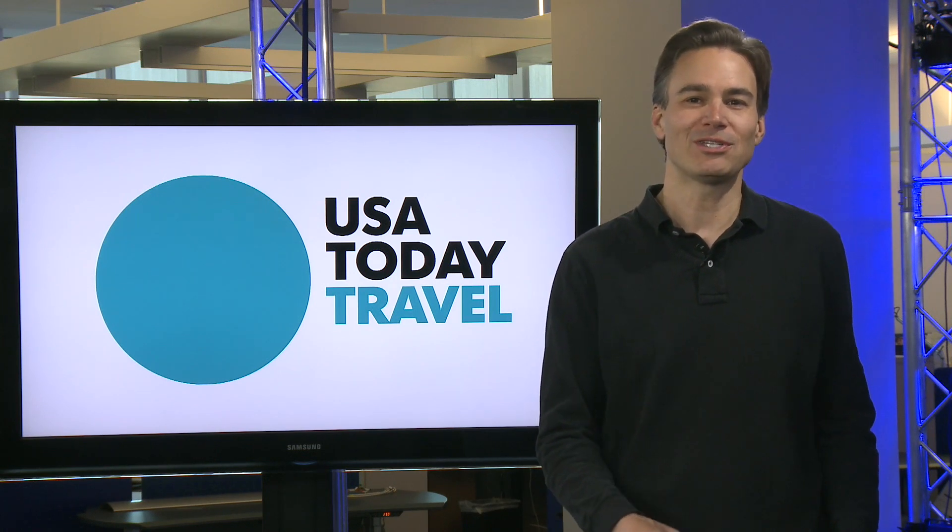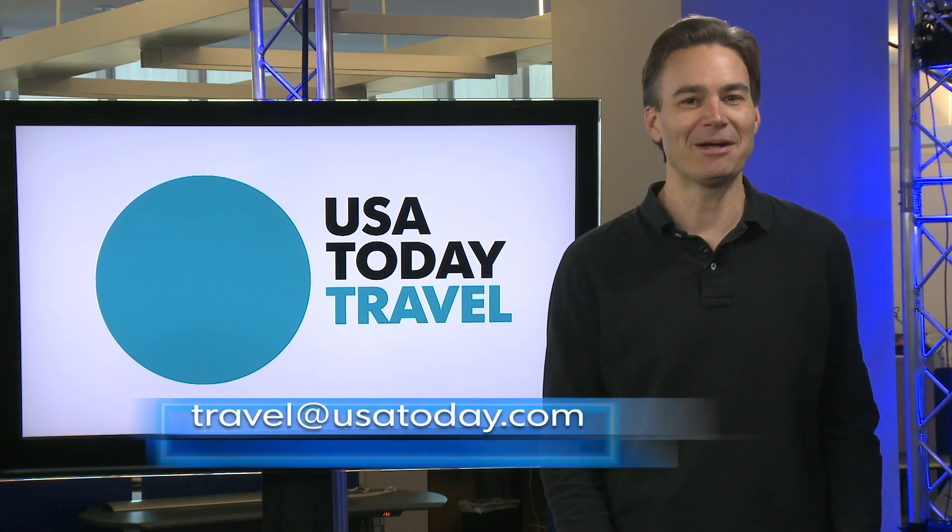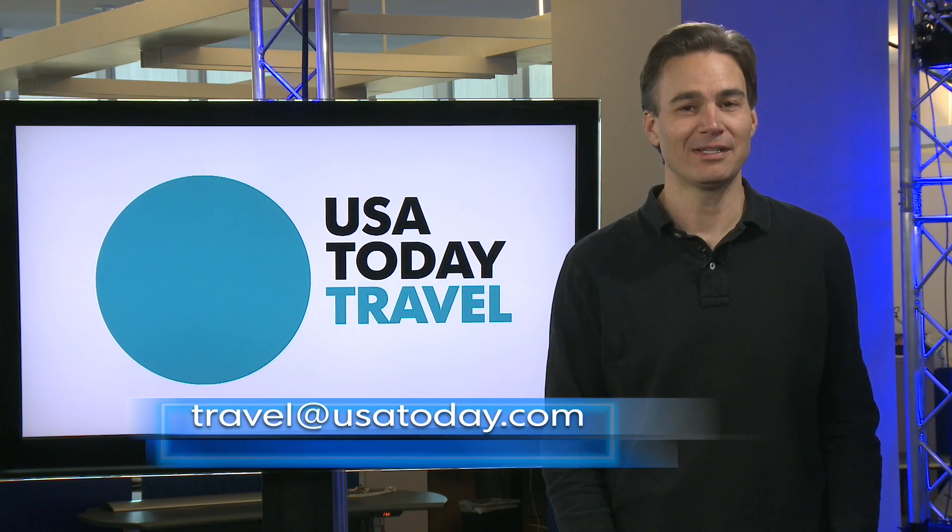Send us your travel questions to travel@usatoday.com. For USA Today Travel, I'm Christopher Elliott.